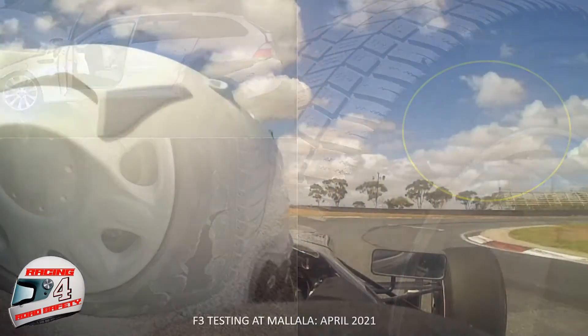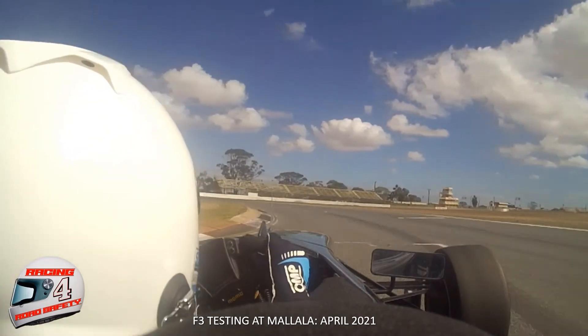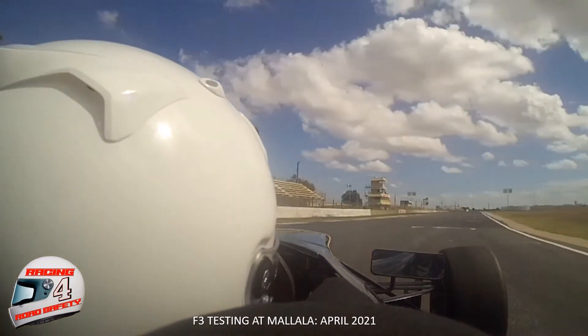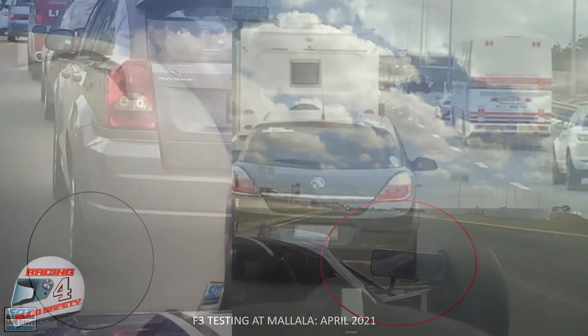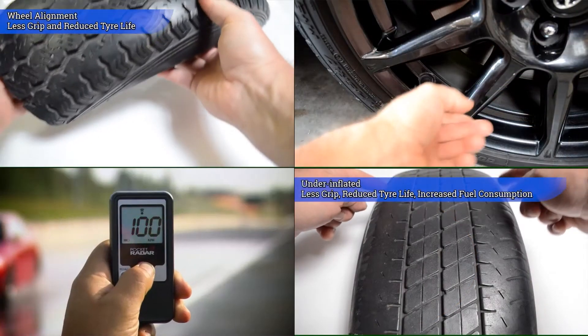When I'm racing, tyre pressures are crucial — not just for safety, but to ensure I have maximum traction at all times. As the temperature changes, the tyre pressures are adjusted. The wrong pressure can be felt and reduces my performance. So it surprises me when you see motorists with visually flat tyres and they just don't seem to feel the problem.